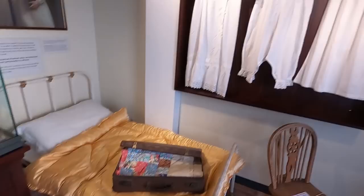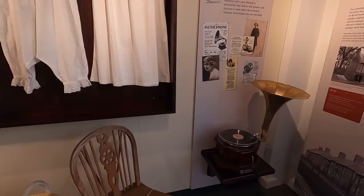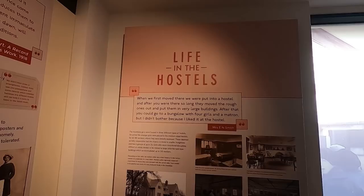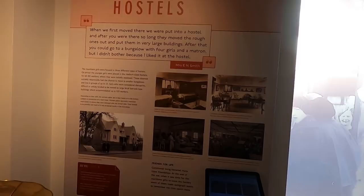That was a tiny bed. Life in the hostels — when we first moved they were put into a hostel. And after you were there so long, they moved you out and put you in a very large building. After that you could go to a bungalow with four girls and a matron, but I didn't bother because I liked it at the hostel.